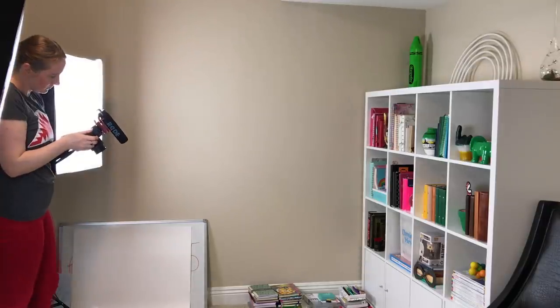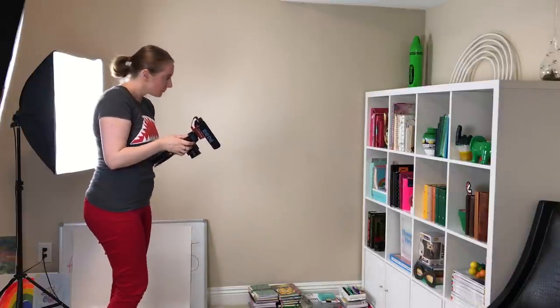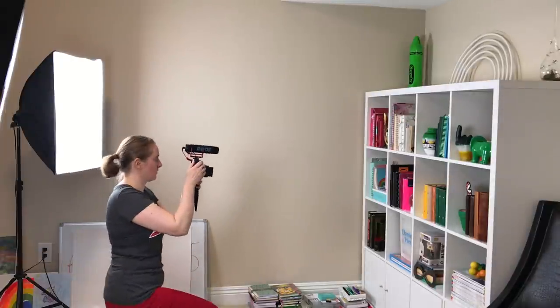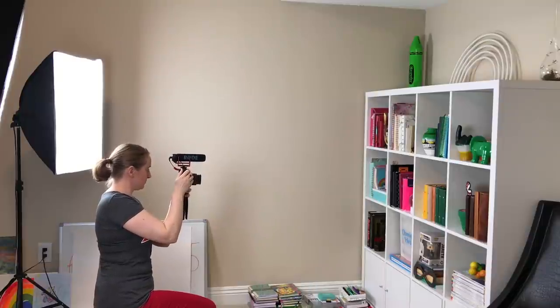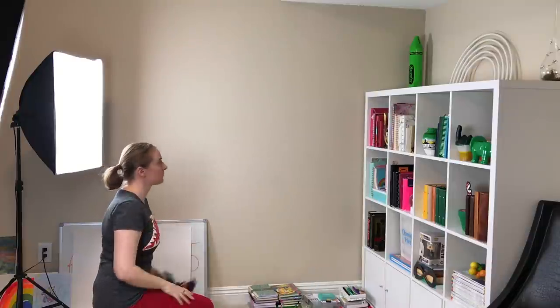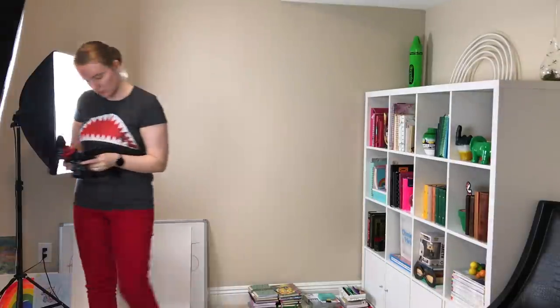Strategy number two — and I really do not know exactly why this works, but it does — is to take a photograph of the space. For some reason, that helps you see it with a more objective view, through fresh eyes. When you take a photograph of a room, you see it completely differently than if you're just standing there looking at it. All of a sudden you see those visible cords in the corner, the stray toys left lying around. It is amazing what you can see in a photograph that you cannot see in real life.